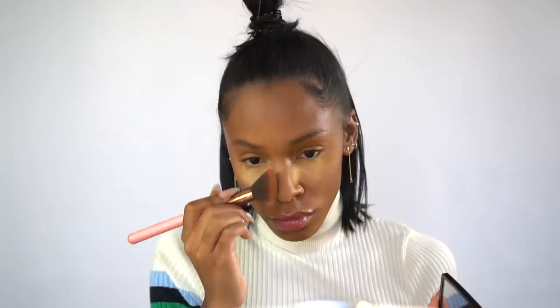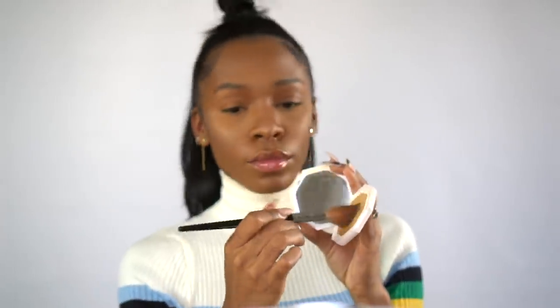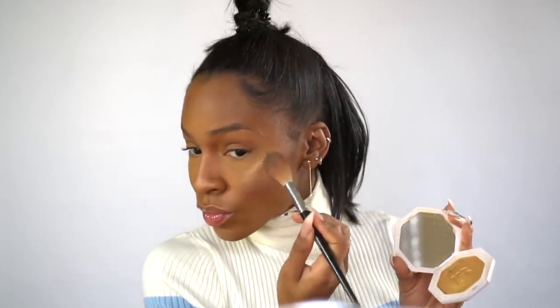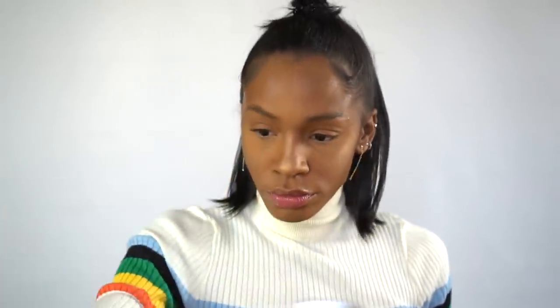Then I'm going to contour my face — chiseling out, sharpening, and blending using the Anastasia bronzer in the color Mahogany. To highlight, I'm starting with the Fenty Match Stix in the color Rum, blending that out with my cheek brush. My favorite brush is the Sephora Collection tapered featherweight brush. Then I'm using Trophy Wife by Fenty — I never get tired of it, it's my go-to for a nice bright highlight.